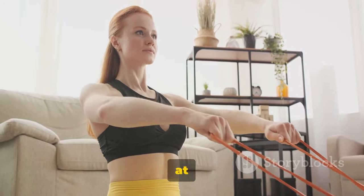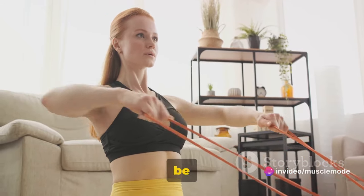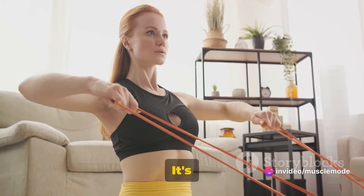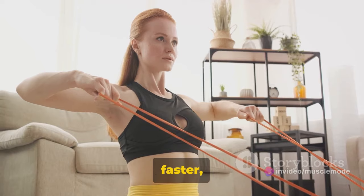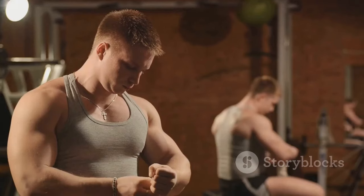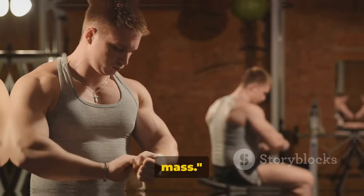So whether you're lifting weights at the gym or doing bodyweight exercises at home, creatine can be a powerful tool in your arsenal. It's like having a secret weapon that helps you work harder, recover faster, and grow stronger. In essence, creatine is a key player in your journey to gaining more muscle mass.